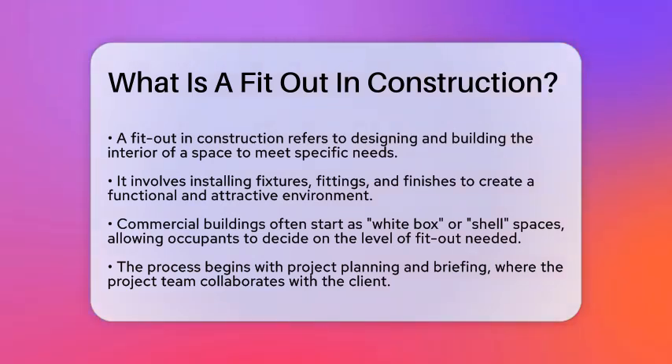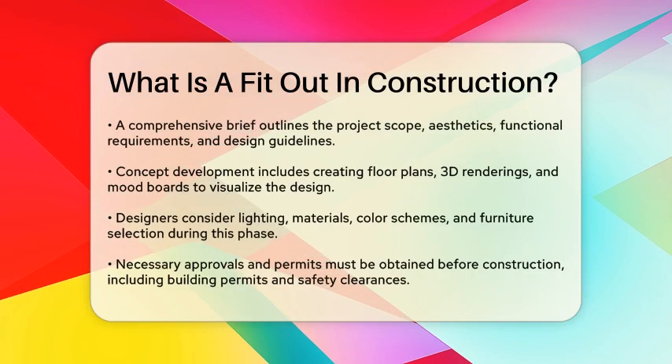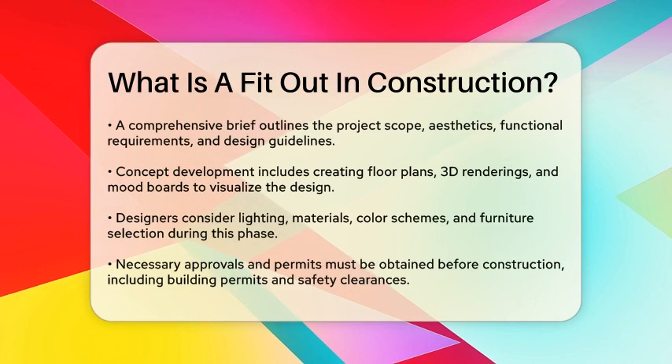This allows the occupants to determine the level of refurbishment or fitting out required. The process begins with project planning and briefing. Here, the project team — including architects, interior designers, and contractors — collaborate with the client to create a comprehensive brief. This brief outlines the project scope, desired aesthetics, functional requirements, and specific design or branding guidelines.